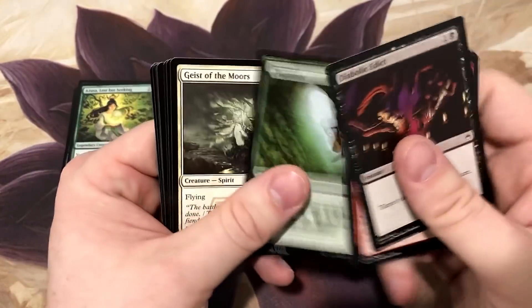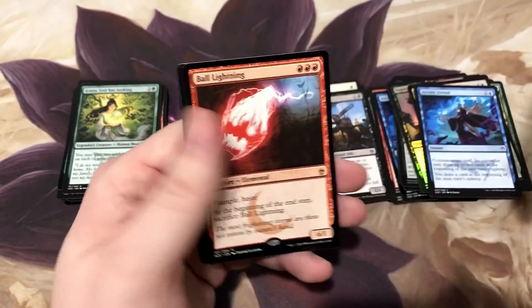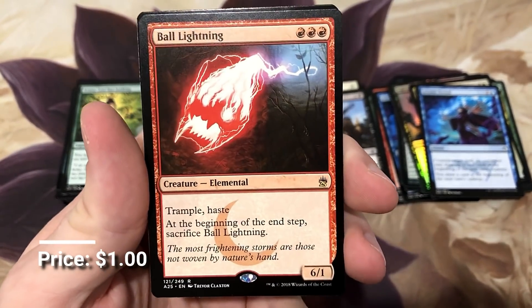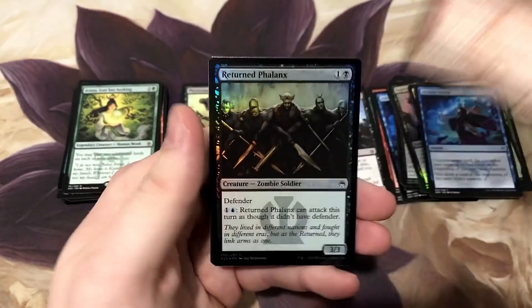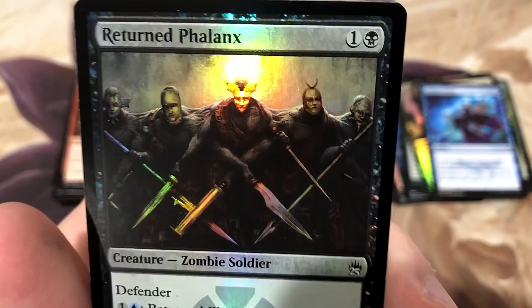Arcane Denial. Ball Lightning - a classic. I remember how good this used to be back in the day. Still effective, just not as good. And then we got more Seb McKinnon artwork - Returned Phalanx.